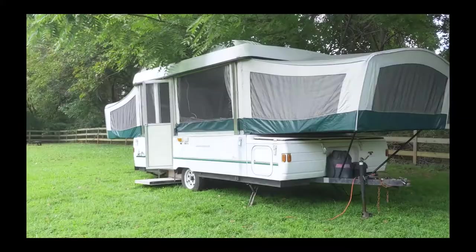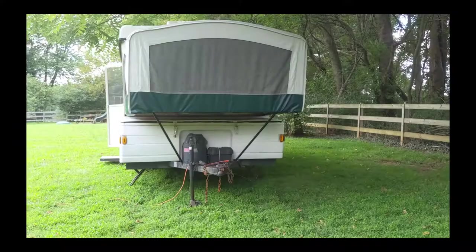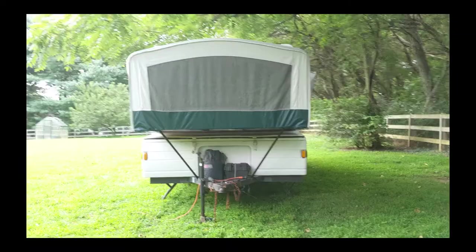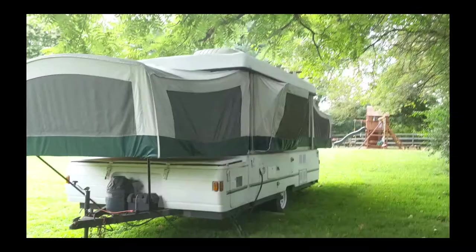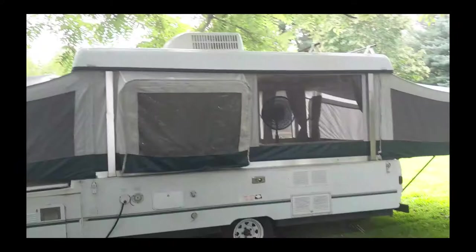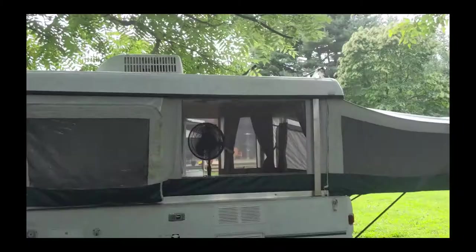I've never owned a pop-up camper before. This is strictly a project just for a little fun during the pandemic of 2020 — we have it in our backyard and we're probably not going to tow it anywhere. When I'm done having it in the backyard for a few weeks, my son and I will give it to a friend who will use it a whole lot more. I got this thing for about 500 bucks, so you can't really beat it for a little fun.